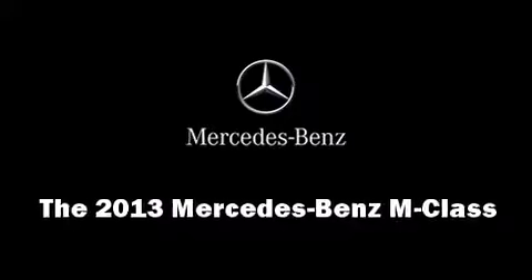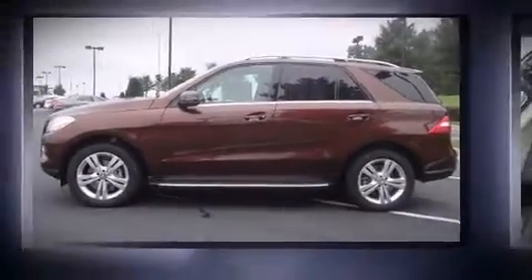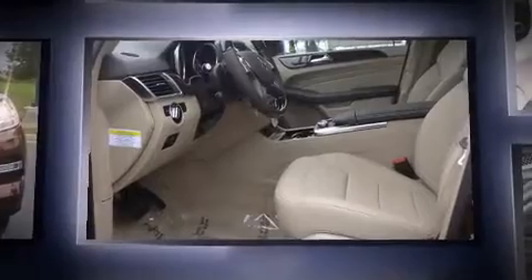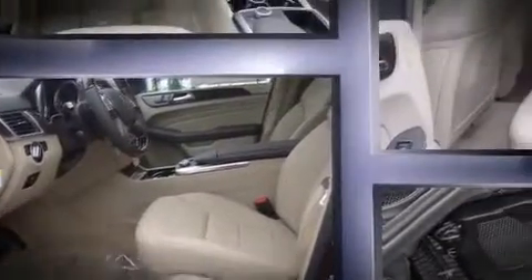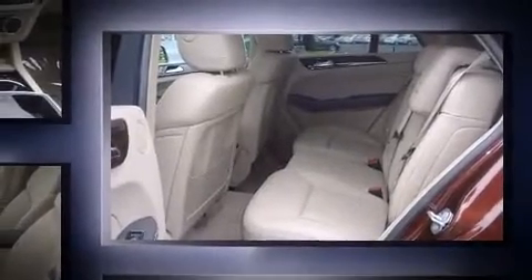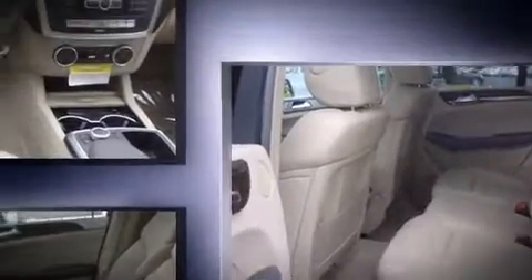Come test drive this 2013 Mercedes-Benz M-Class. A 3.5-liter V6 engine pairs with a sophisticated 7-speed automatic transmission, providing a smooth and predictable driving experience. Well-tuned suspension and stability control deliver a spirited yet composed ride and drive.